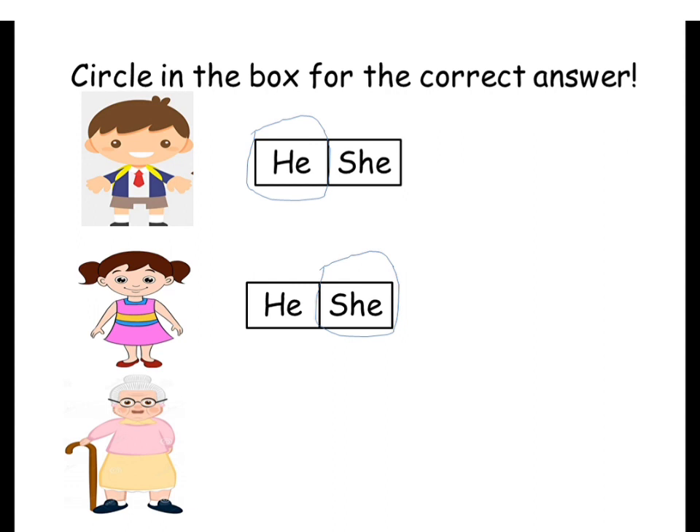Now the last one — look at this one. Who is that? Grandmother. So grandmother — is it 'he' or 'she'? Circle the correct answer. Very good — 'she.' So grandmother is 'she.' Good job, boys and girls!